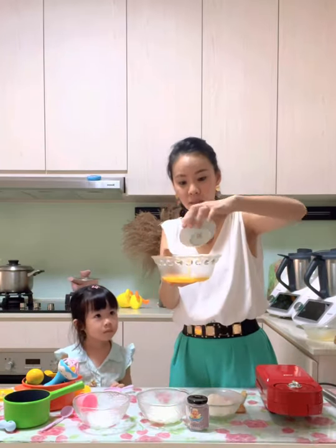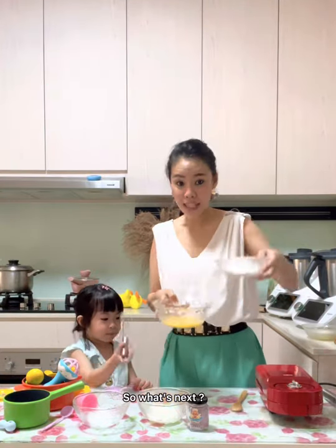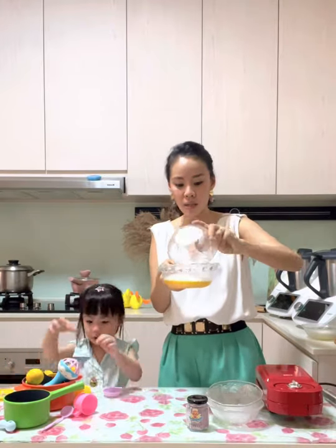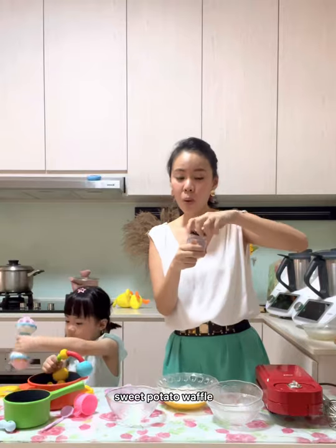Then we add the egg. Mom, I don't know this one — he's having to get into the egg. Okay, so I'm going to put the egg. Now we add the egg. This will be the only one.